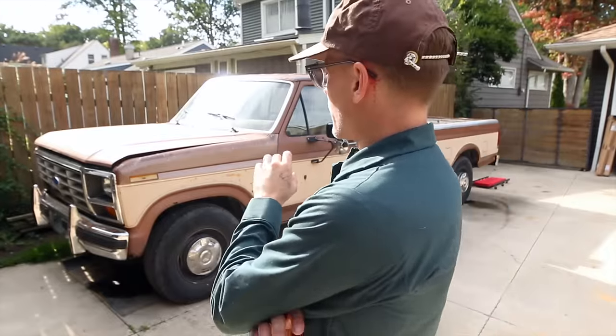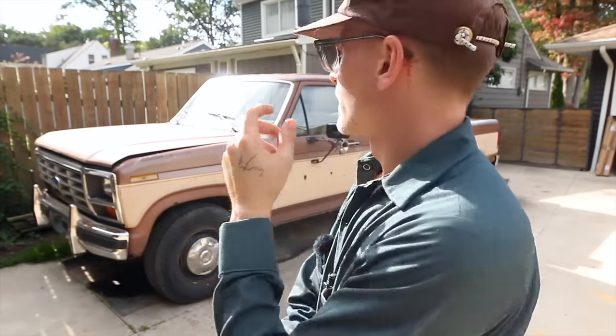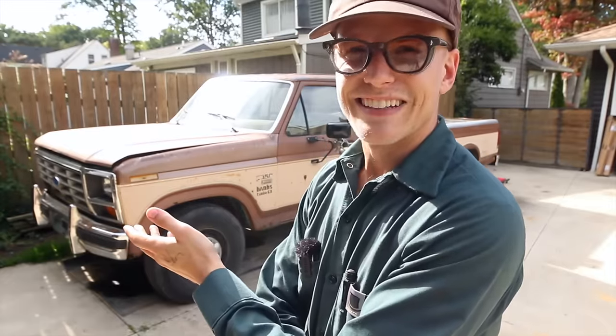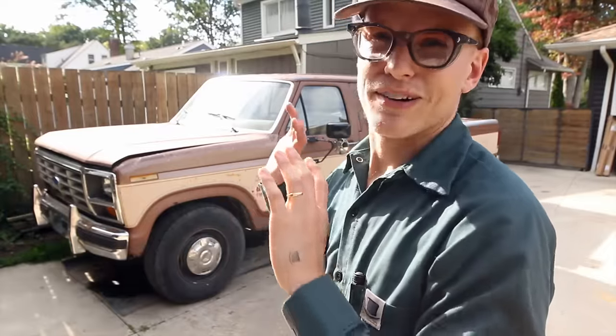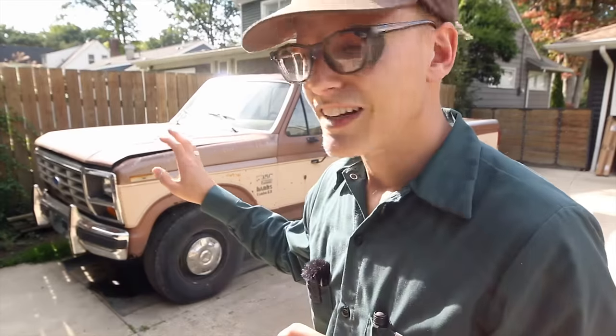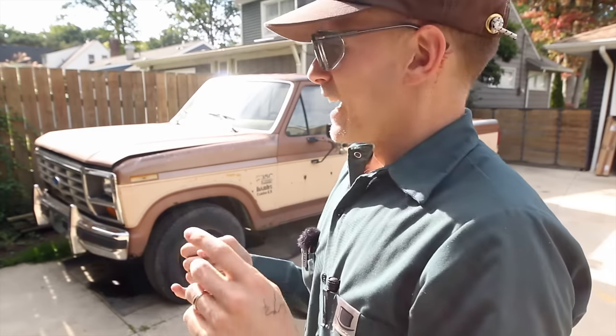You guys have seen this thing on the channel. I use it primarily as a tool truck for myself. It's a personal vehicle because I do have a company vehicle through work. So whenever I'm working on personal projects, this is my trusty steed. I purchased this truck as a non-runner from a guy a few hours away. It's been a good truck to me. She's a little neglected, we'll say rough around the edges, but I love her dearly. I've got a couple issues, some a little more prominent than others.